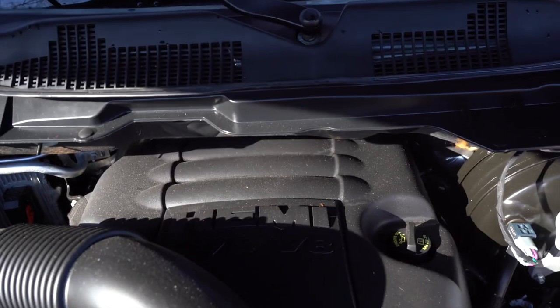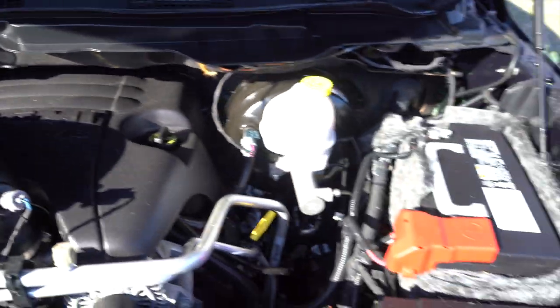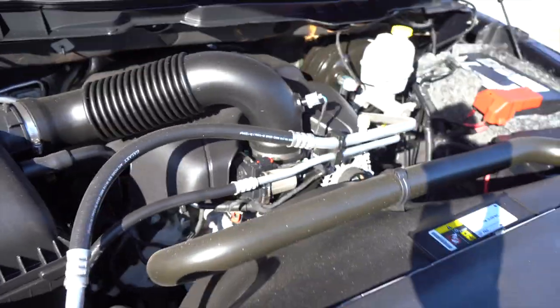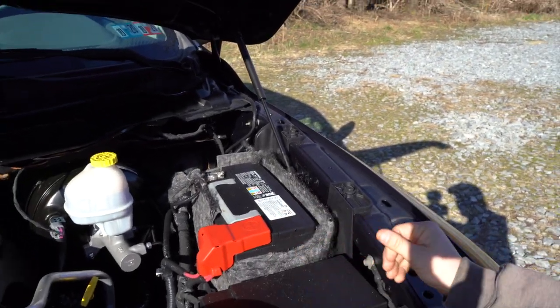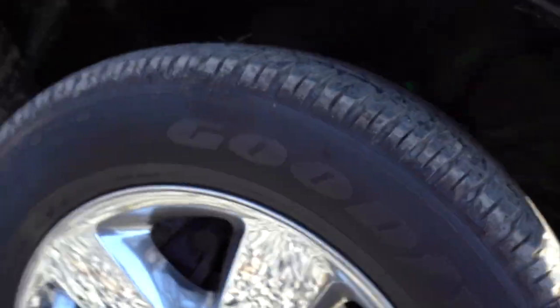Here's the 5.7-liter Hemi. Nothing too crazy going on here, it's all stock and still has the factory battery. My old truck had the 4.7-liter, so this is a 400-horsepower engine. Let me tell you, you can feel those 400 horsepower — it is quite zippy for a pickup truck and I'm really not used to it.